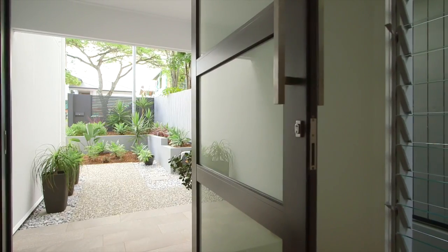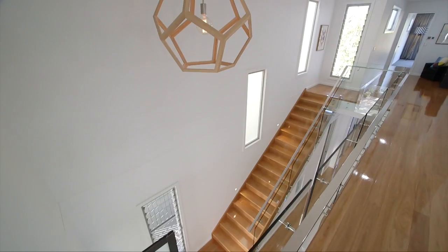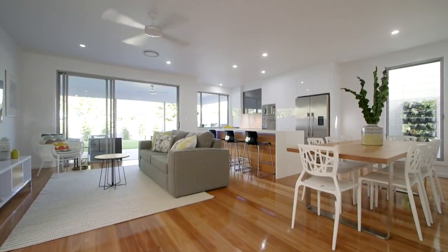From the moment you step through the custom-made front door, the elements of luxury absorb you into this home. These include the soaring voided entryway, blackbutt timber flooring, along with the 2.7-metre ceilings on both levels.